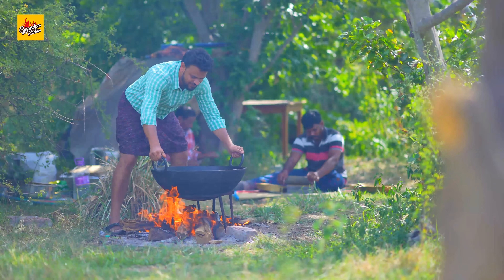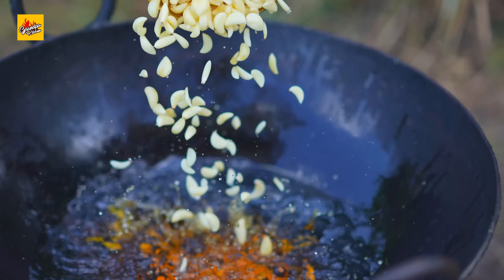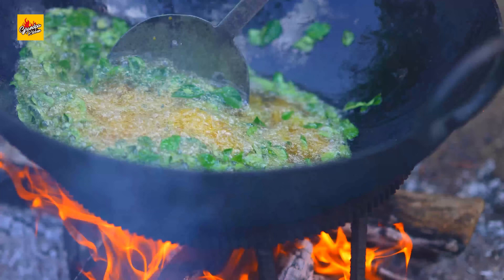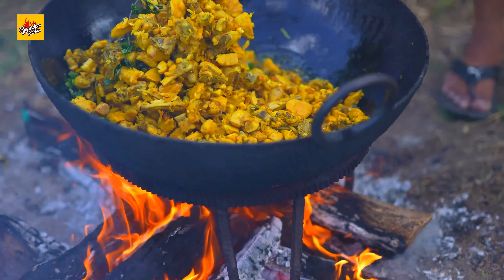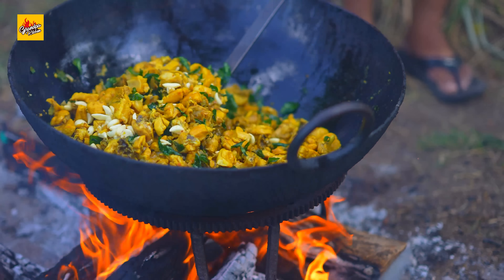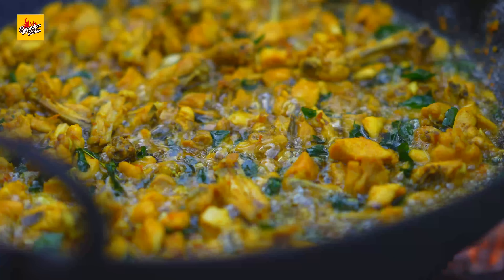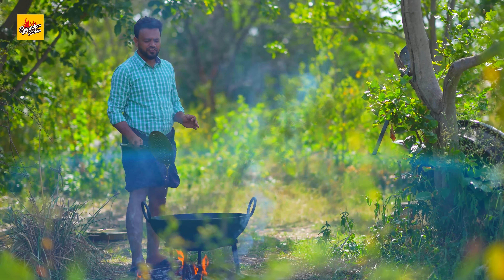Let's fry chicken. Add oil, garlic, and three leaves. Add the boiled chicken and fry until the chicken becomes crispy and reddish in color.